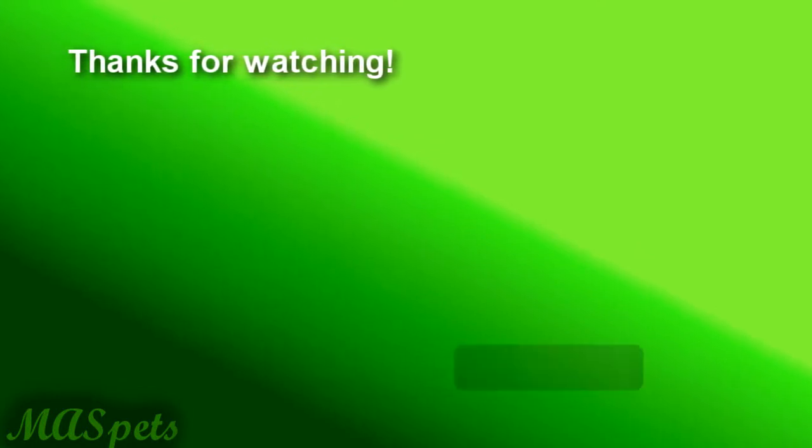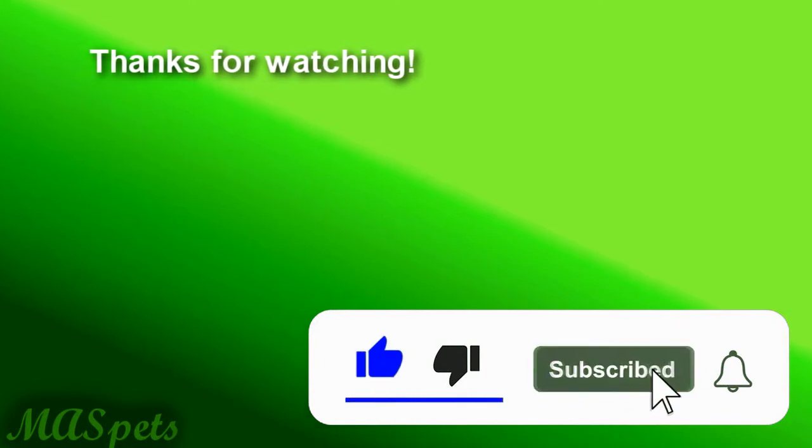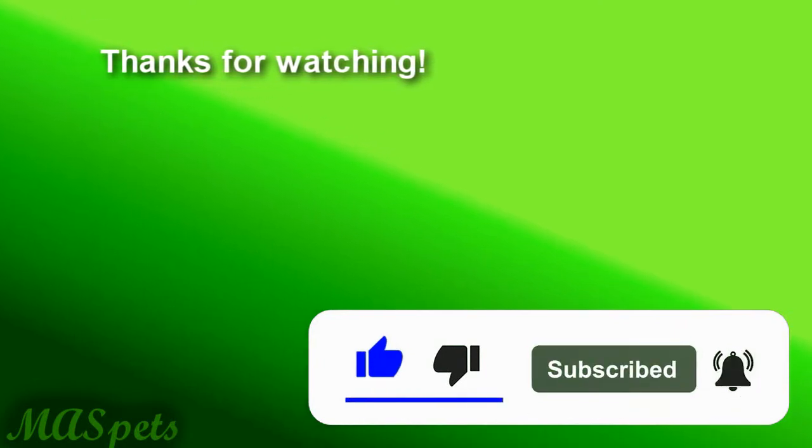We hope you enjoyed this introduction to some of the smaller exotic animals and what caring for them might entail. If you want to see more videos about alternative pets, please subscribe. Please like and share this video, and thanks for watching.